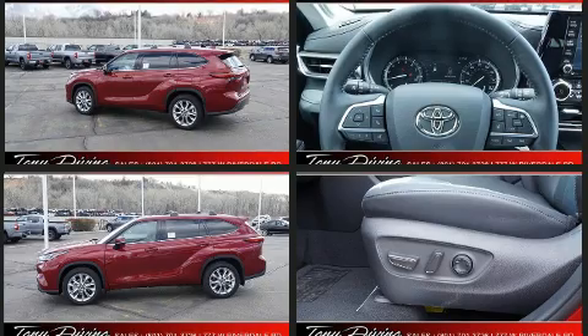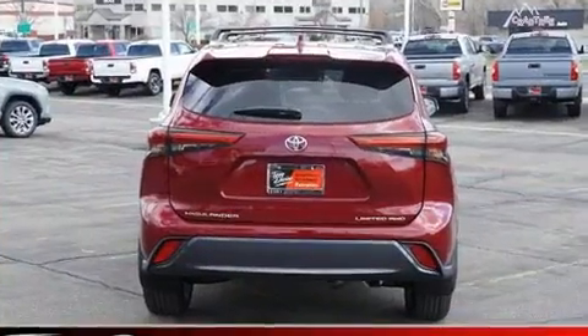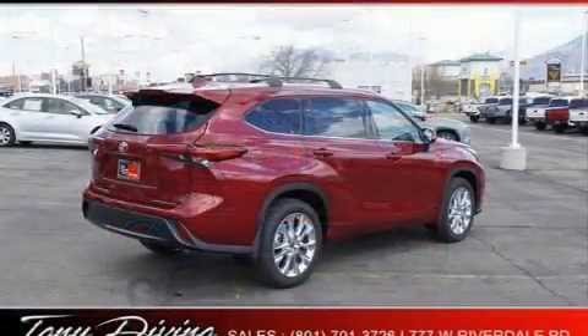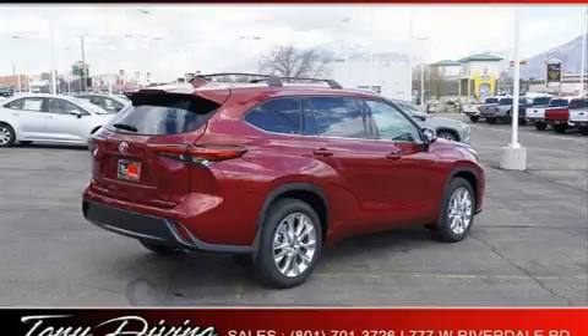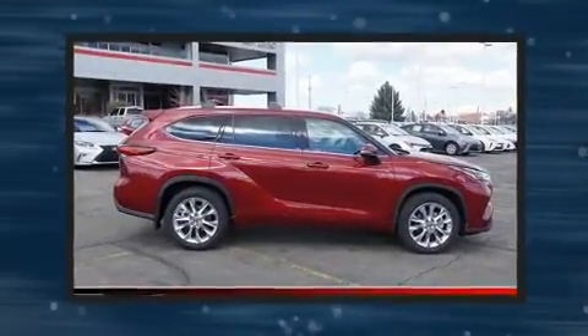Additional features include heated and ventilated seats, a power liftgate, remote keyless entry, a roof rack, and power front seats. Passengers in the third row enjoy seat back reclining functionality, providing an extra level of comfort and convenience.